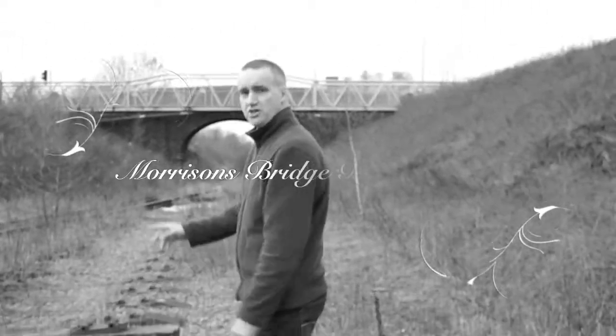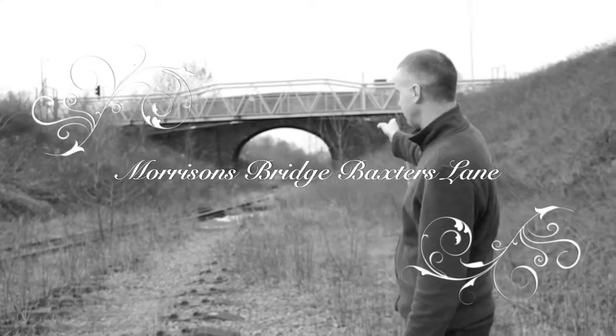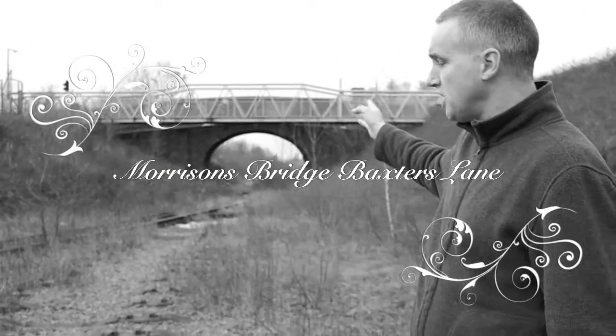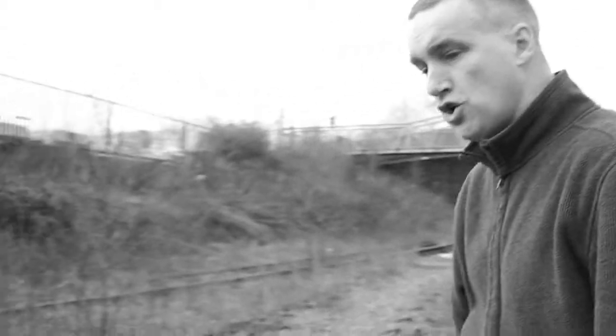If you look, the line continues over and under Morrison's Bridge, where the Morrison's supermarket is, going back many years where the old Sutton Oak shed was. You can see the line falls under the bridge, and also this line here, which is now derelict, used to run all the way along through the trees there, and that carried on all the way to Sutton Junction, actually. That's where the line joins the Sutton Junction line. We'll move further on and show you some more of the line.